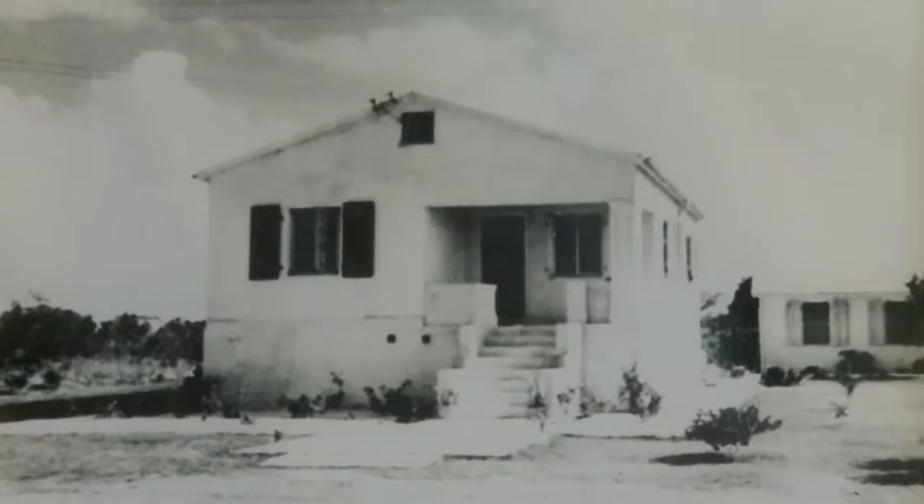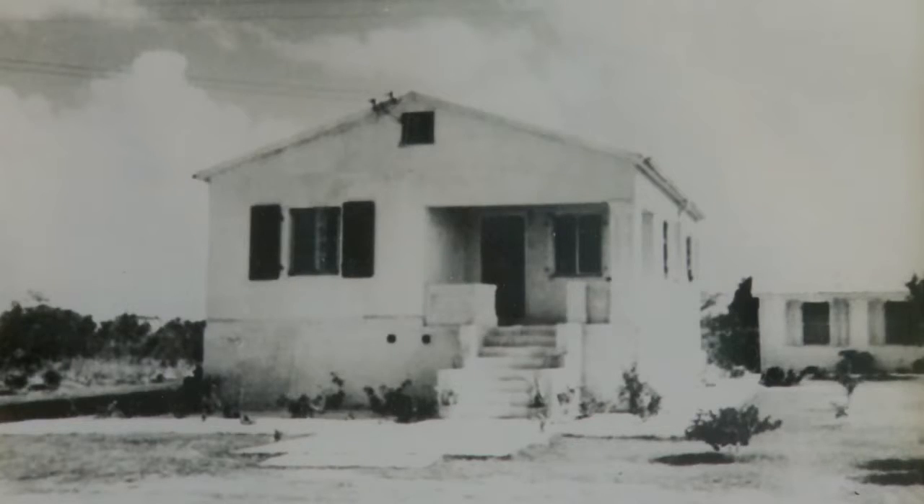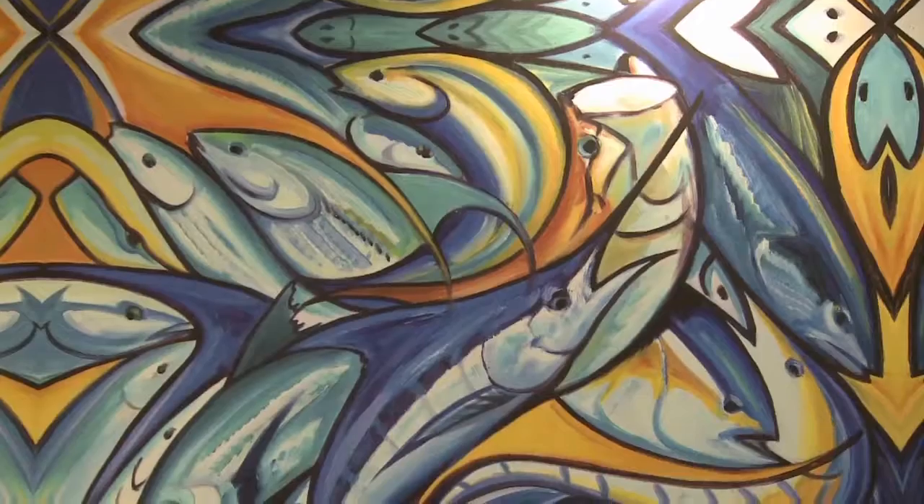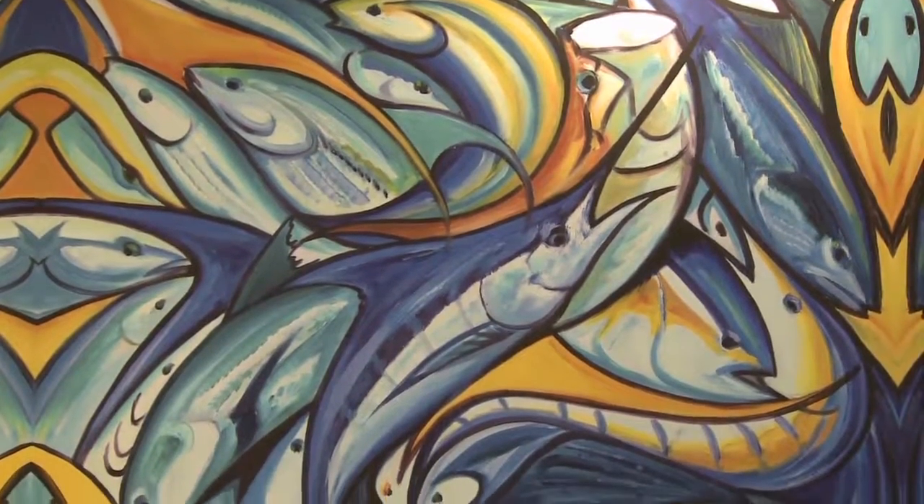We have photographs in the back showing how it was built, for historical reasons. This is where I create all my art — this is where I do my originals and my reproductions — and the limited editions are all housed here.